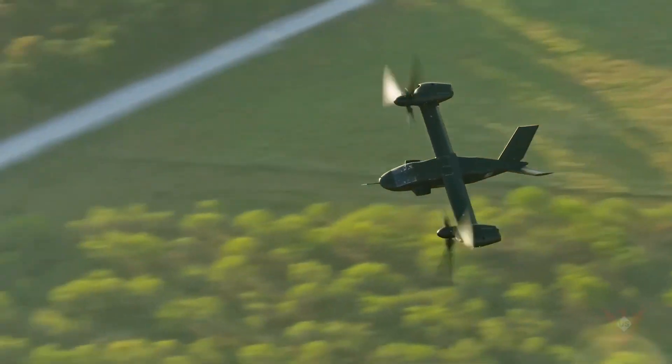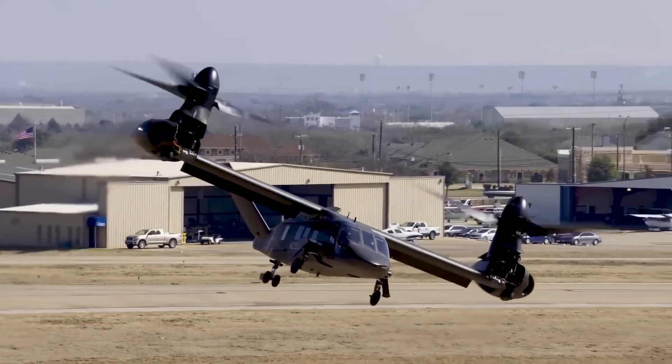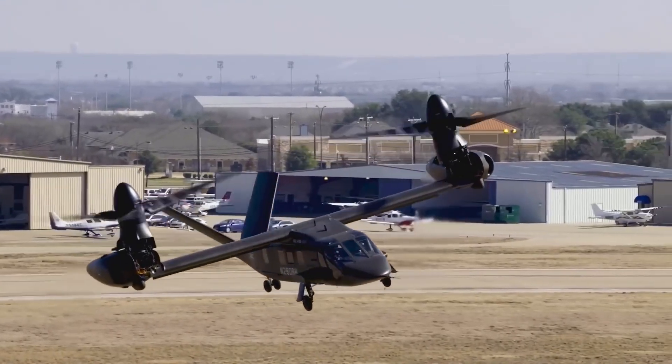With advanced avionics and reduced maintenance needs, the Valor is ready to revolutionize Army aviation. The future is here. Are you ready to take flight?